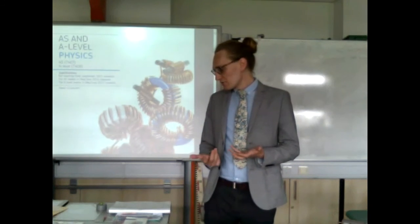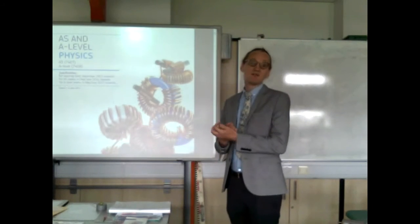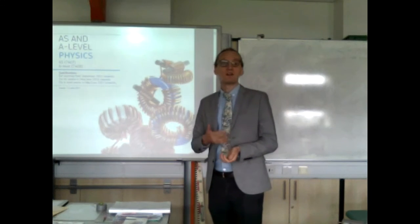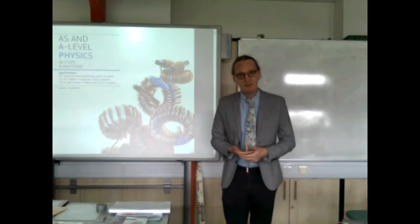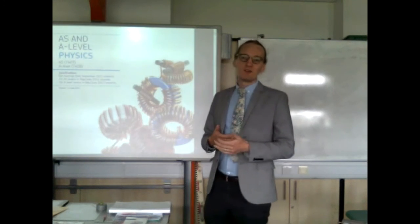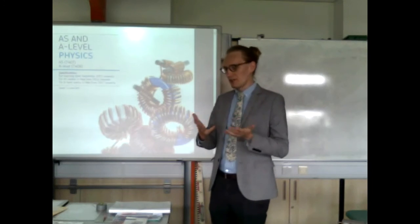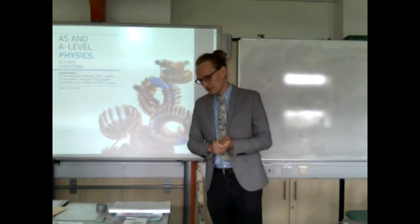I'm going to tell you a little bit about the course itself — what topics you'll actually learn. I'll talk to you about where you can go from here when you've finished your physics course. What can it get you? What do physicists do in life? Where are these skills actually useful? And what can you do with the skills you're going to learn in the A level, particularly in the first year?